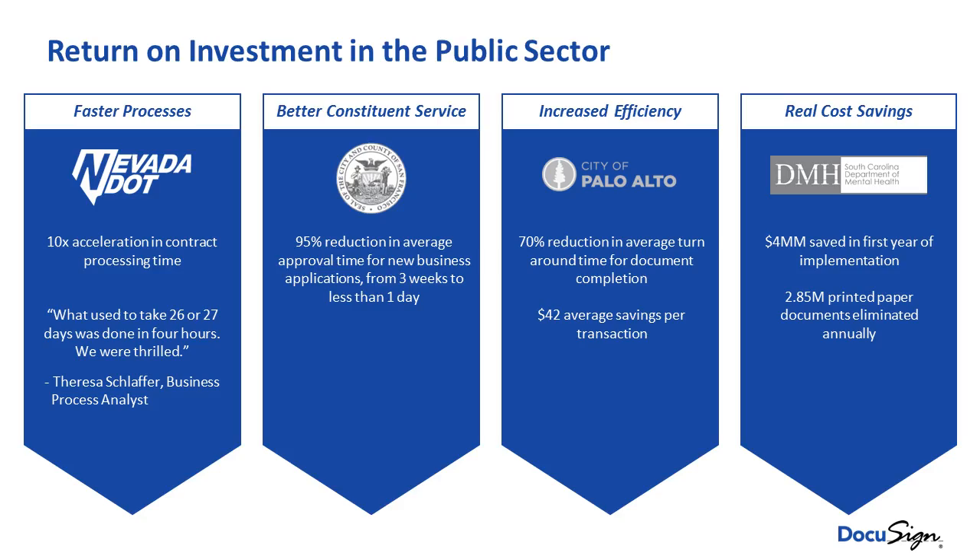The return on investment can be measured in several ways. We look at hard dollar savings — every time we replace a paper-based transaction, we can conservatively save customers between $20 and $25 per transaction. When those transactions are measured in the hundreds and thousands — in some cases millions — the return on investment becomes very positive and very rewarding.